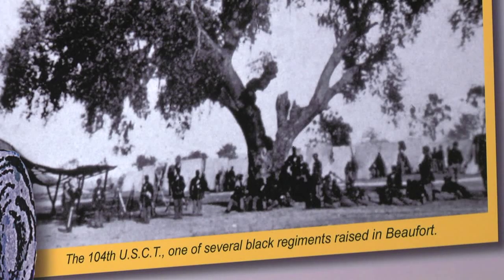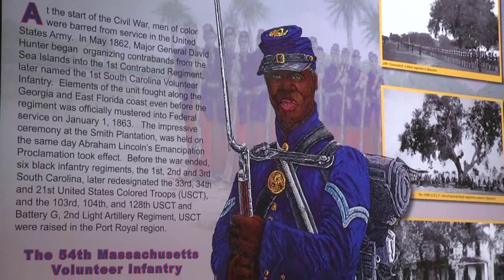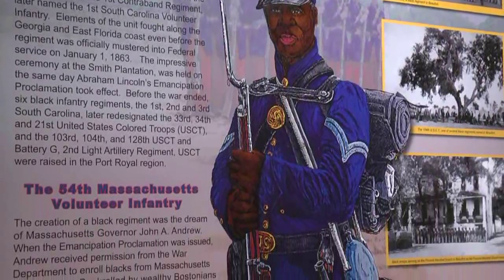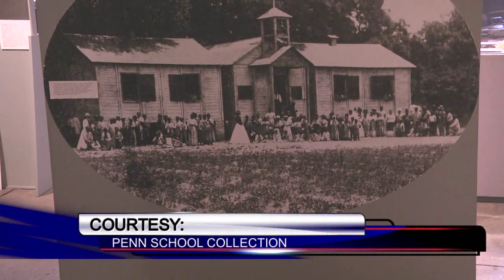The Emancipation Proclamation motivated many slaves in Beaufort County to want to fight for the federal government. It's here in Port Royal that many historians say the first Black regiment was born. They served on raids along the coast, with one of their primary missions being to destroy any evidence of the slave economy and open up land for possible settlements by the former slaves.